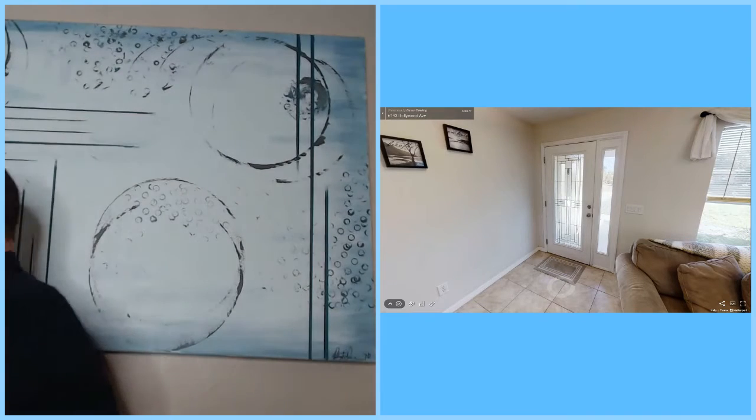We are definitely live here. Again, it is happy hour. Today we're doing a virtual open house at 6193 Hollywood Avenue. We're going to go through the Matterport tour. Some of you may have seen the one I did earlier in the week on Donald Ross. We're doing virtual open houses — an open house that you get to see from the comfort of your own home.